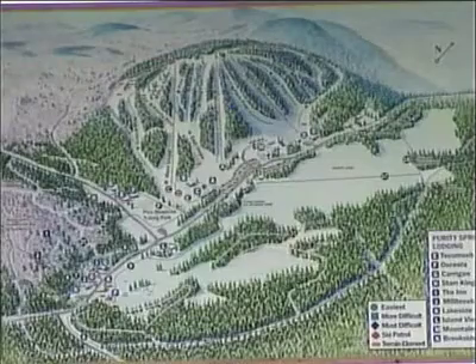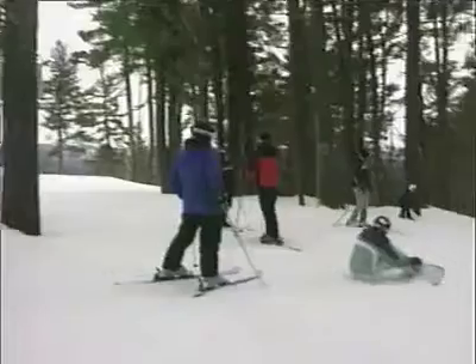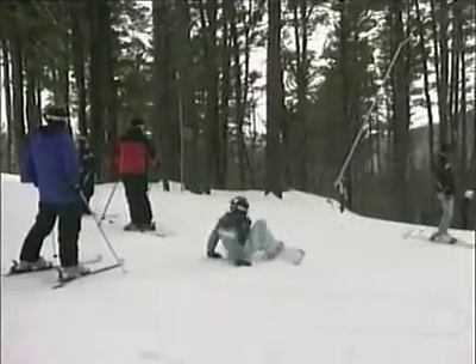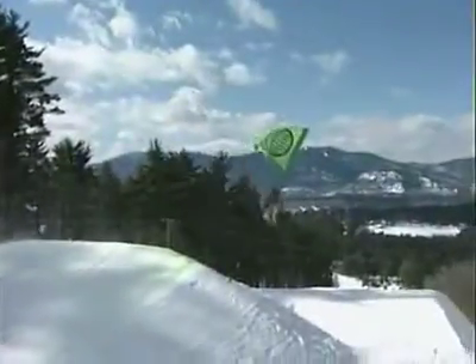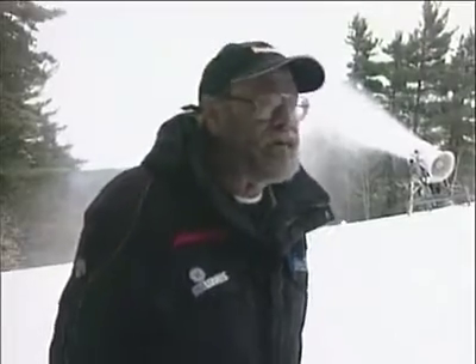Another variable is the mountain itself. A trail that gets all the sun in the world in the spring gets made six or seven feet deep. On the other hand, shady back trails don't need quite as much snow. People are building elements — jumps, tubing parks — and those aren't just a case of covering the ground with a little snow. In some cases, we've got spots where there's 20 to 25 feet of man-made snow on the hill.